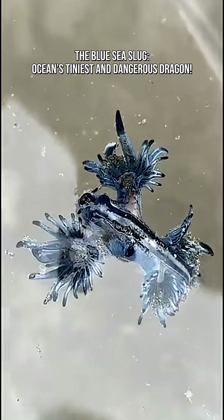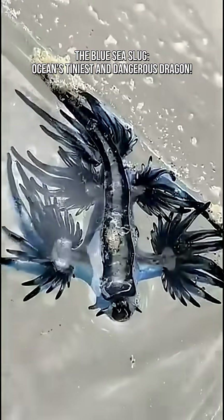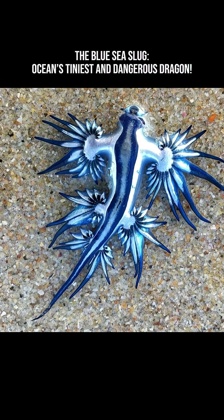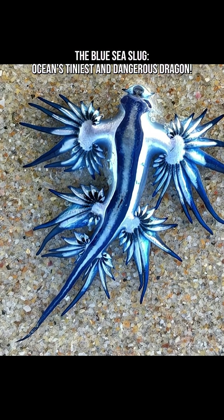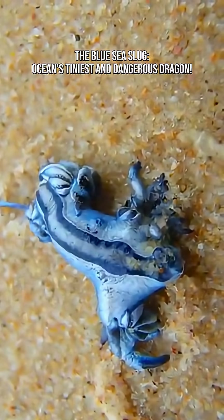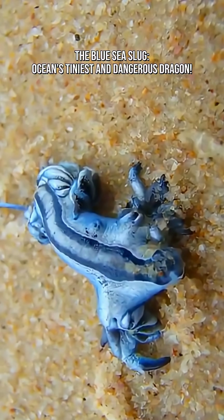That's smaller than a paper clip, but don't let the size fool you — it comes with a superpower that could humble much bigger creatures. Its body shines in electric blues, silvers, and whites, creating one of the most gorgeous color schemes in nature.